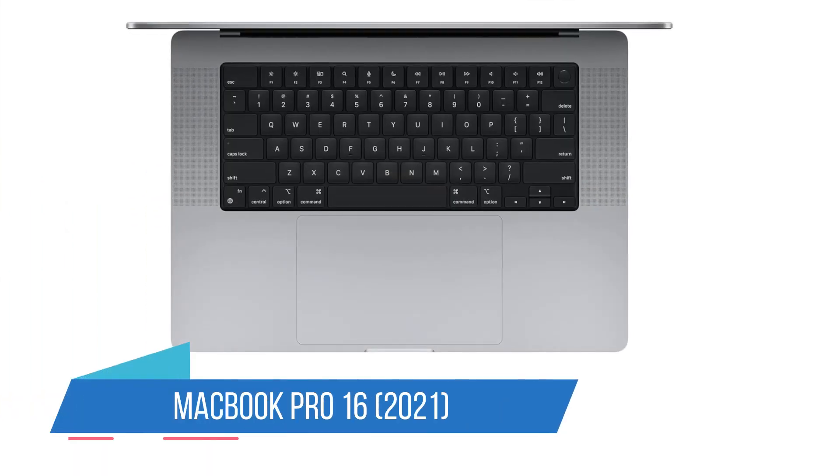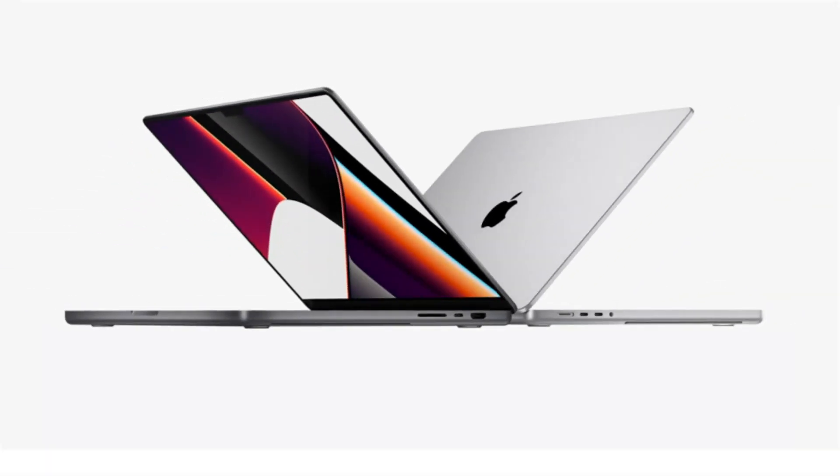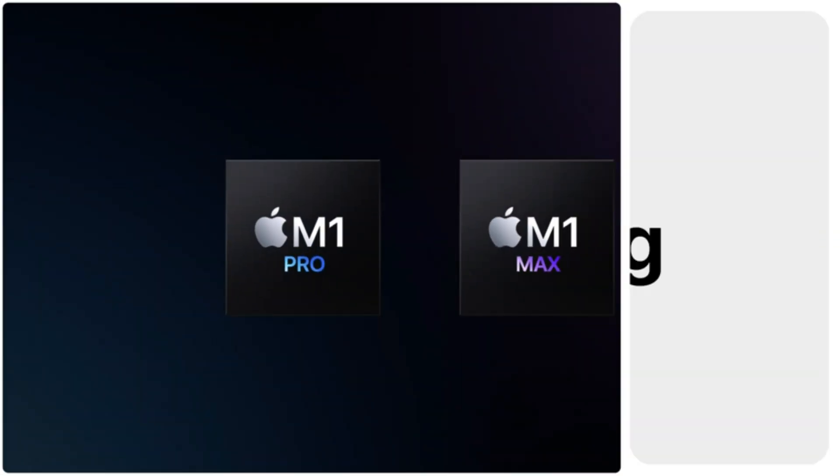Number 1: MacBook Pro 16, 2021. Many teachers won't need a hugely powerful laptop for their classroom needs, but that may be a different story if you're teaching visual design or media courses.